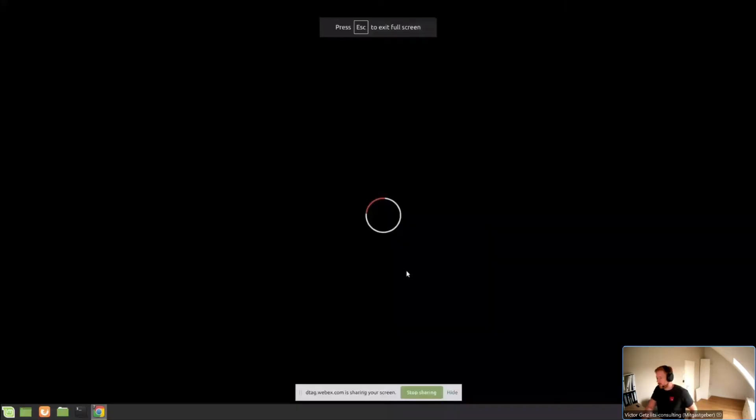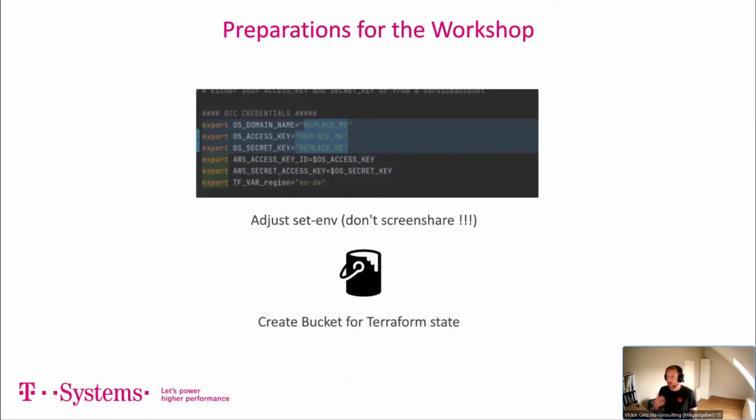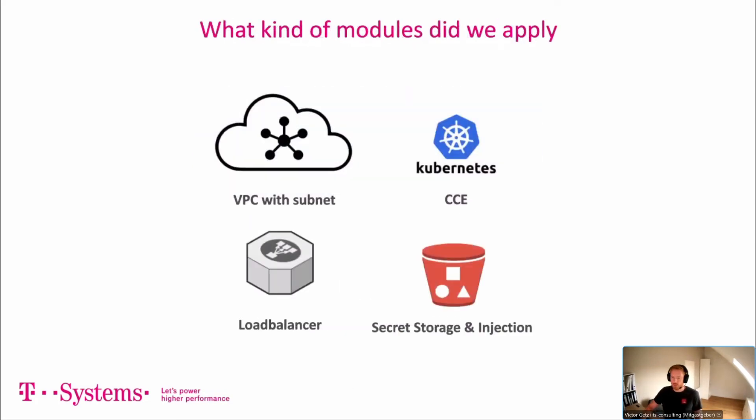A short summary of what Chan did: you need to set environment variables, don't screen-share them since they're secrets, create the remote Terraform state bucket as Chan showed, and then apply the modules. You can take other modules if you wish, but this is a very common setup covering a lot of customer needs — especially CCE, which a lot of customers struggle to set up properly the first time. That's why we chose this demonstration.